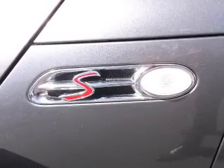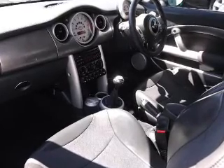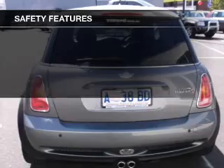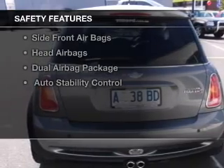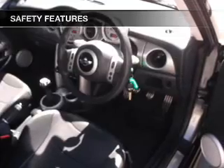Premium wheels lend a distinctive appearance. The anti-lock braking system will help deliver you safely to your destination. Safety is often a big concern, and if it is important to you, know this car comes equipped with the right safety equipment.